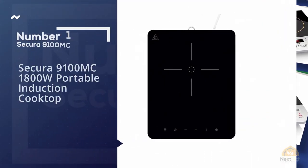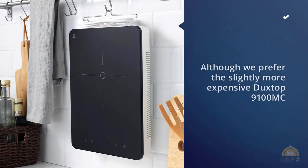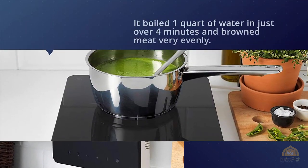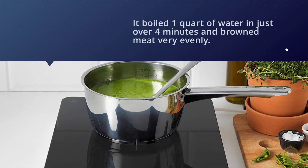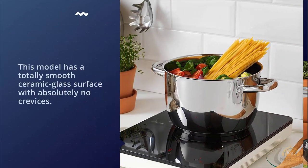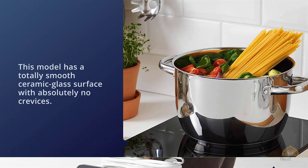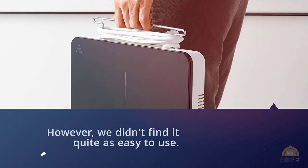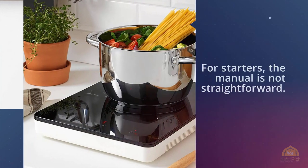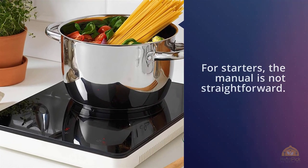Number one, most popular: Secura 9100MC 1800W portable induction cooktop. Although we prefer the slightly more expensive Duxtop, the Secura cooktop performed well in most of our cooking tests. It boiled one quart of water in just over four minutes and browned meat very evenly. This model has a totally smooth ceramic glass surface with absolutely no crevices. However, we didn't find it quite as easy to use.